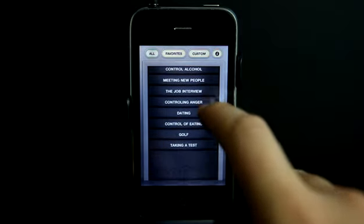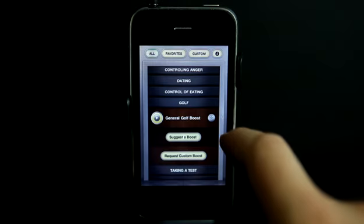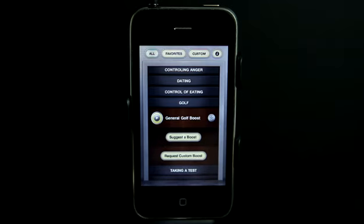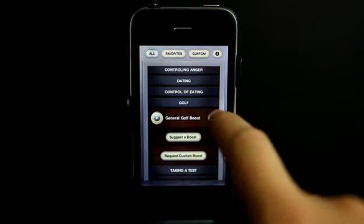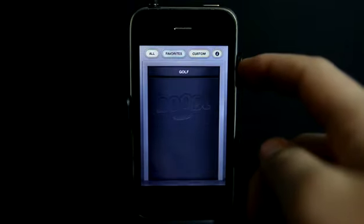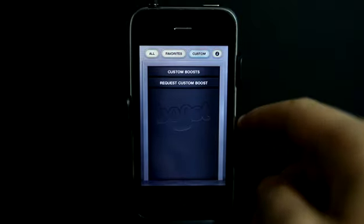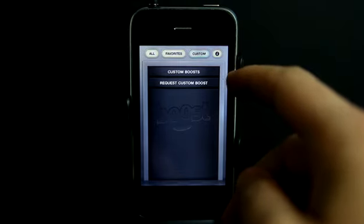Let's take a look at these other categories. Let's go under golf — we have a general golf boost, and we can even suggest a boost or request a custom boost. If we really like that golf boost and find that we need it often to calm ourselves and center ourselves, we can tap on the star to add it to our favorites. When we tap on favorites, you'll see that we now have that golf boost. If we had any custom boosts created, they would show up in here, and we can also order or request a custom boost there as well.